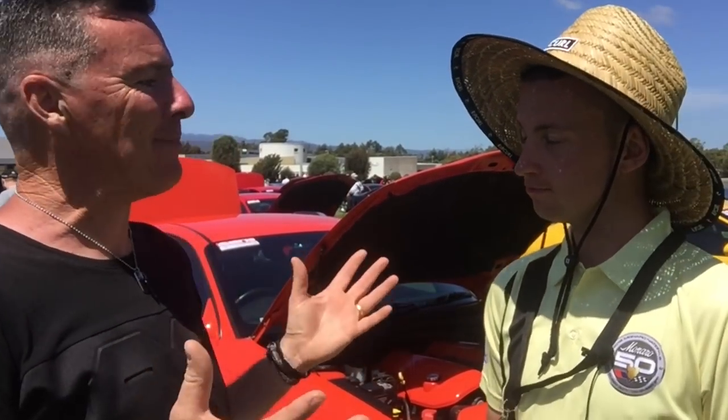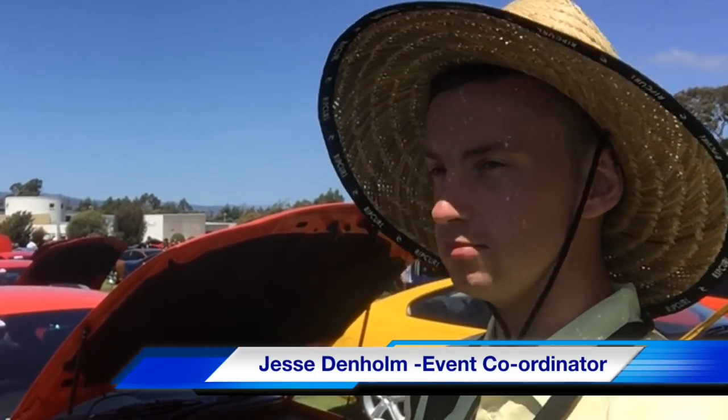Jesse here is the Chief Organiser of the Monaro Nationals and what a great day it's been. You're pretty happy with it? Yeah mate, absolutely stoked. We've had probably two and a half thousand people through the gate. That's amazing. 200 cars on the oval, the sun's out and everyone's happy.